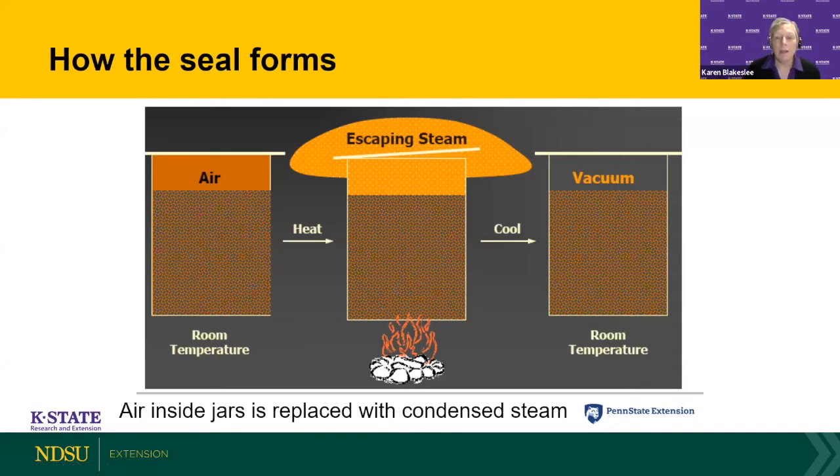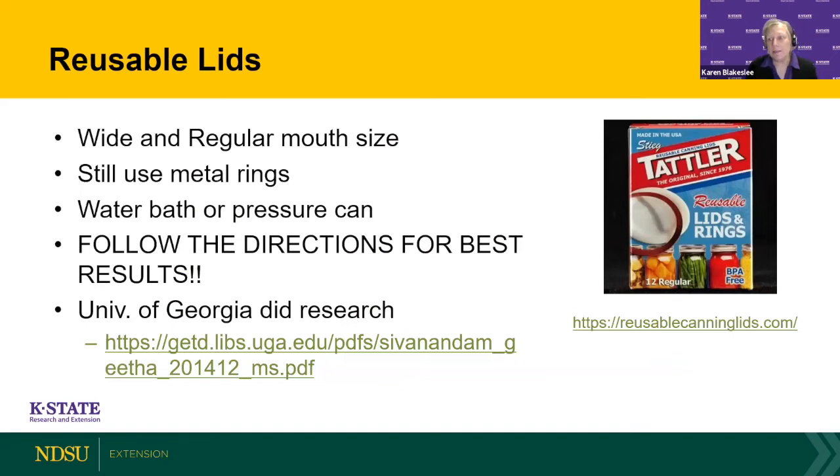The reusable plastic lids — one brand shown here — still require metal rings. They come in wide and regular mouth sizes and can be used for either water bath or pressure canning. Follow their directions. We've also seen some data showing that the seals may not always hold vacuum throughout storage time and might lose their vacuum seal, so be aware of that. But they are an option if you choose.